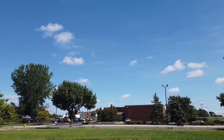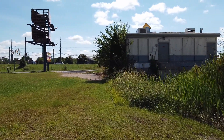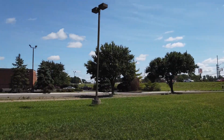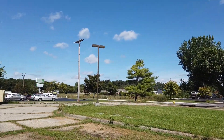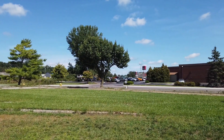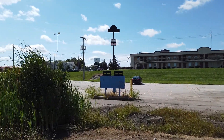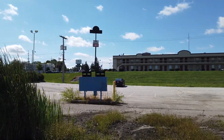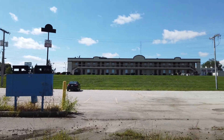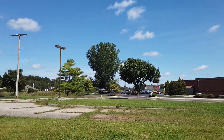It goes through this whole yard — it's kind of weird. And then you have to drive all the way around. I don't know — the drive-thru is right here. I'm an idiot. There's like this little driveway that goes through here.